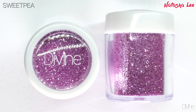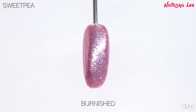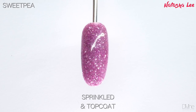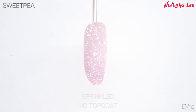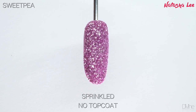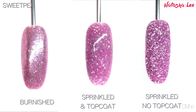Sweet Peas are the most delicate pretty flowers and this glitter captures that perfectly — a pure baby pink lilac metallic glitter. If you apply this over a pink it looks more pink, and over a lilac it looks more lilac. It's so versatile. This paired with Dusky Sky would be sensational for a lovely pastels look.